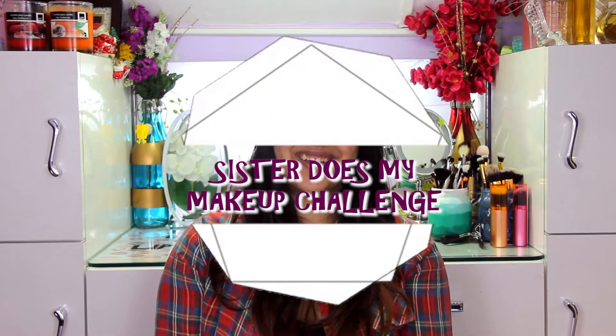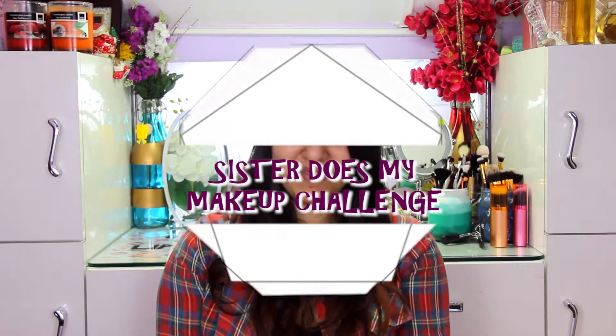Hey guys, welcome back to my channel and today I have someone very special with me here. That's my baby cousin Anaida and today she's here for the Sister Does My Makeup Challenge. I'm so excited to have her here and she's going to do my makeup today — I think I'm going to wear it for the rest of the day. So let's get started.